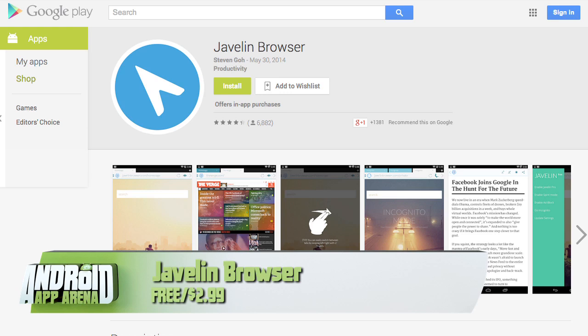That's Javelin Browser overall — a well-designed app both operationally and visually, and a very capable browser replacement with a pre-loading bubble feature thrown in for good measure.